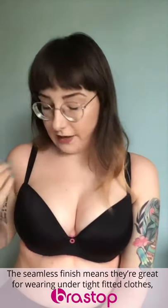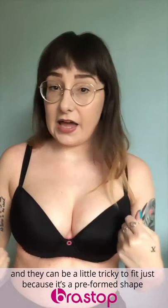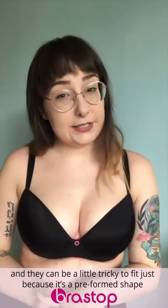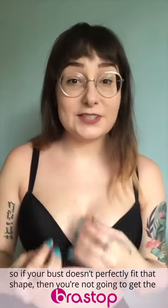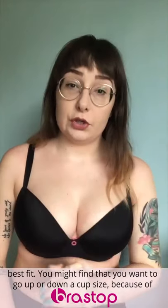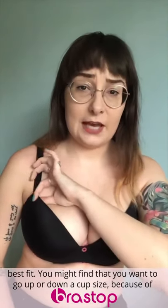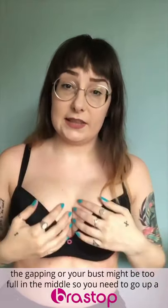Moulded bras have a nice seamless finish, so they're great for wearing under tighter fitted clothes. They can be a little bit trickier to fit, because it's a preformed shape — if your bust doesn't perfectly fit that shape, you won't get the best fit. You might want to go up or down a cup size because of gapping, or if your bust is too full in the middle you may need to go up a cup size for extra depth.